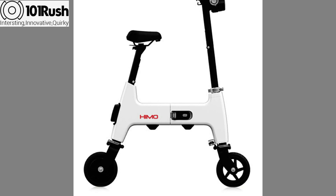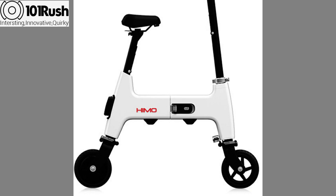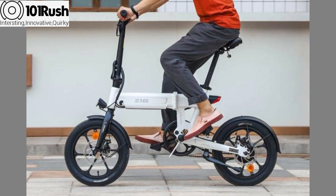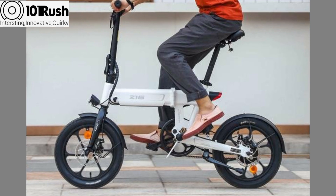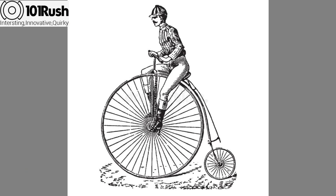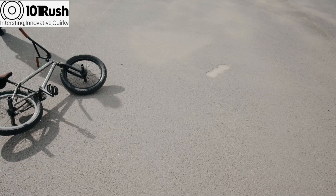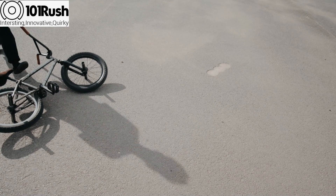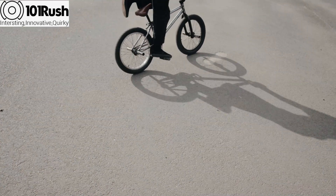Inside the box there is the foldable electric scooter, an instruction manual, charger, a carrying case, and other accessories. The electric scooter comes completely assembled — all that needs to be done is unfold, charge, and use. The entire structure is foldable, including the handlebar, all having folding locks.